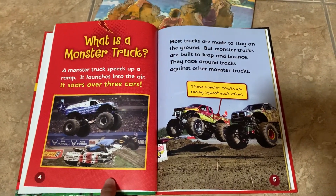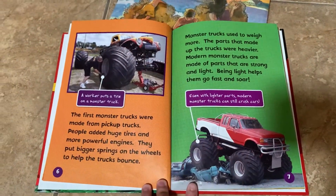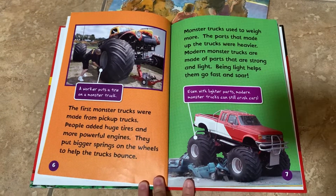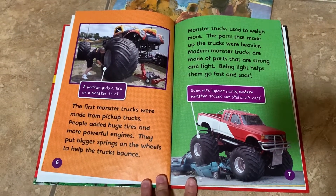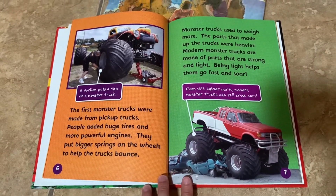Monster trucks race around tracks against other monster trucks. The first monster trucks were made from pickup trucks. People added huge tires and more powerful engines. They put bigger springs on the wheels to help the trucks bounce.